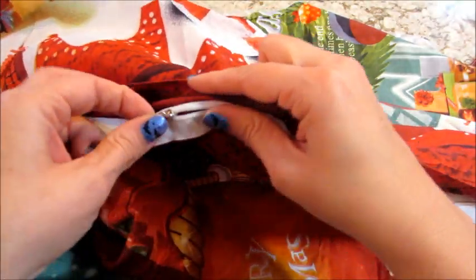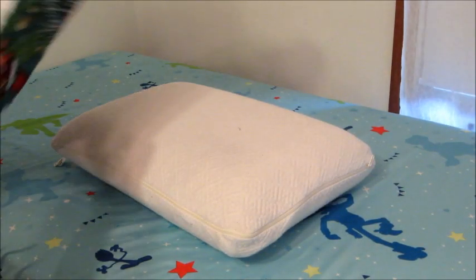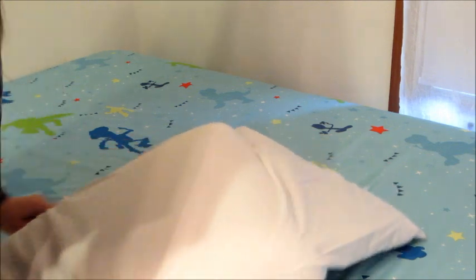You also get a duvet cover. It does zip down on one side and then it has a flap of fabric over it, so it kind of hides the zipper. You can put another blanket or a comforter in there — whatever you like. My son Jackson has one of these on his bed and he doesn't put anything in it, he just likes it as a double-layer sheet. This is a very soft, slick material which I prefer — I love cold sheets and I love when the bed is cold when I get in it.